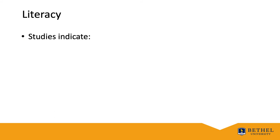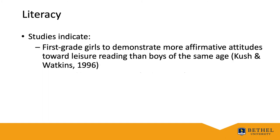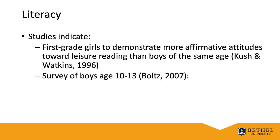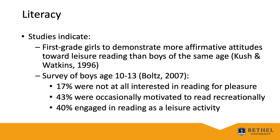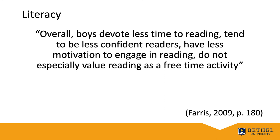A longitudinal study conducted by Cush and Watkins in 1996 examined student attitudes toward reading and found that first grade girls demonstrate more affirmative attitudes toward leisure reading than boys of the same age. This attitudinal trend remained consistent for three consecutive years. These results are consistent with a survey of boys aged 10 to 13: 17% were not at all interested in reading for pleasure, 43% were occasionally motivated to read recreationally, and only 40% engaged in reading recreationally as a leisure activity. As summarized by Ferris and colleagues in 2009, boys devote less time to reading, tend to be less confident readers, have less motivation to engage in reading, and do not especially value reading as a free time activity.